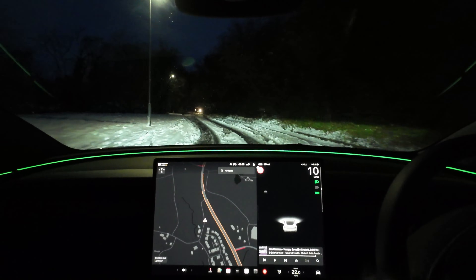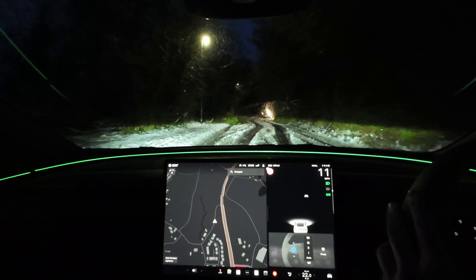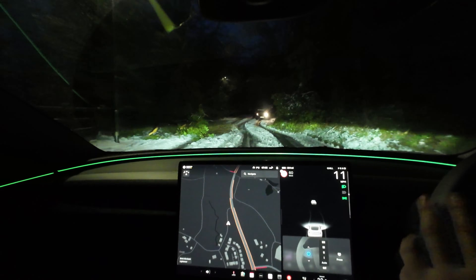He's giving me a flash, which is nice of him. Got to watch the apocalyptic tree. He's going to force me into the snow. I know he's not.